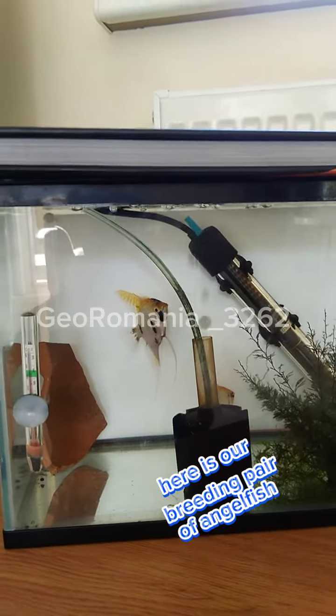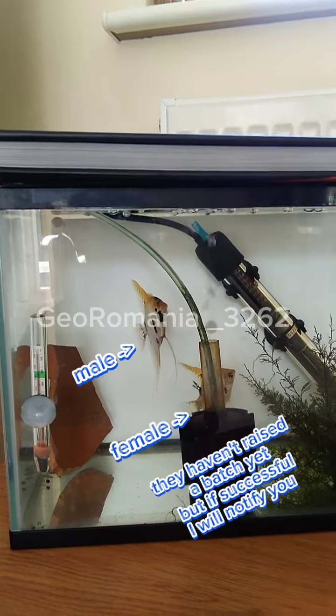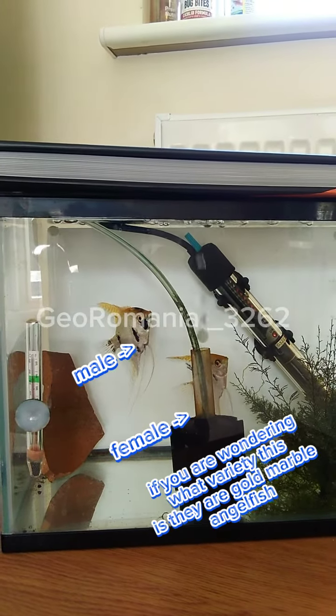Here is our breeding pair of angelfish. They haven't raised a batch yet, but if successful I will notify you. If you are wondering what variety this is, they are gold marble angelfish.